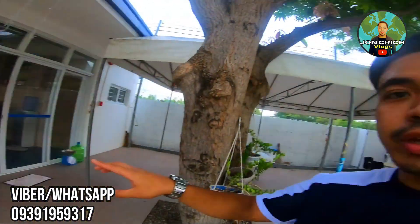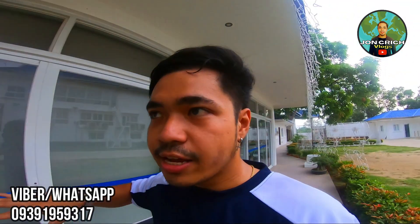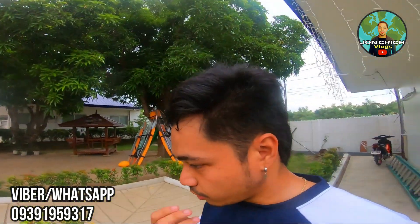Pwede rin kayong mamili dito ng mga foods — sarado lang siya ngayon, pero pag weekends, bukas po yan. May mga tindahan dyan ng mga — parang sa 7-11. May mga room din. Pwede rin kayong mag-renta dito ng mga kayak or mga rooms. Pwede kayong mag-overnight. Pwede kung may mga events, mga parties — pwede rin po dyan.